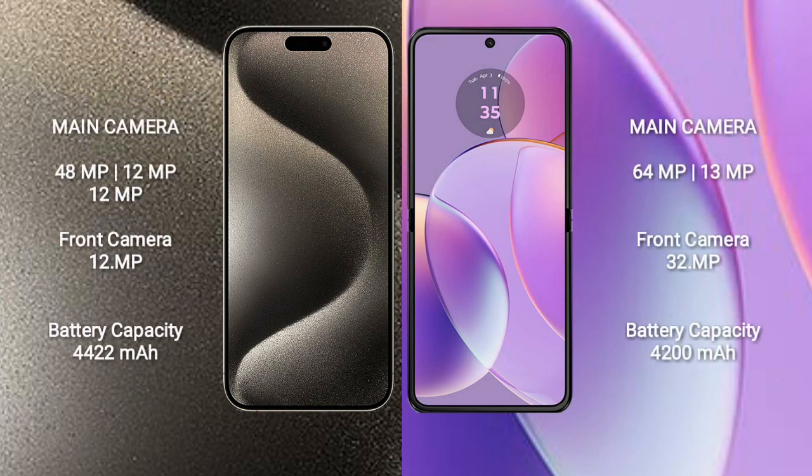iPhone 15 Pro Max features a triple rear camera setup: 48MP, 12MP, 12MP, and a 12MP front camera. Motorola Razr 40 features a dual rear camera setup: 64MP plus 13MP, and a 32MP front camera.